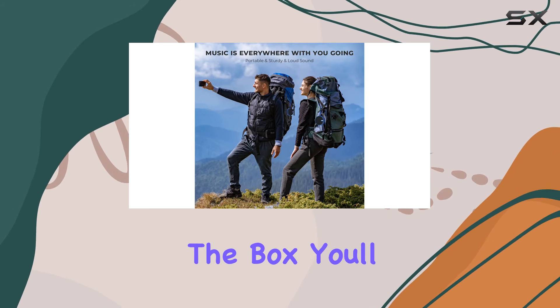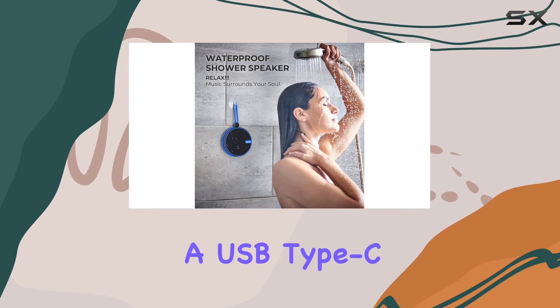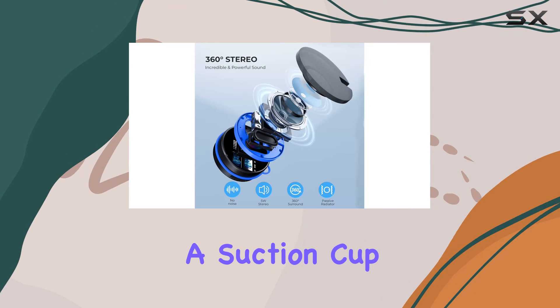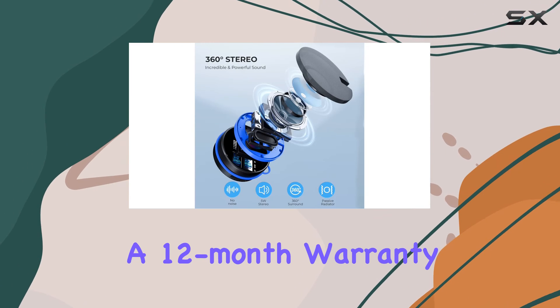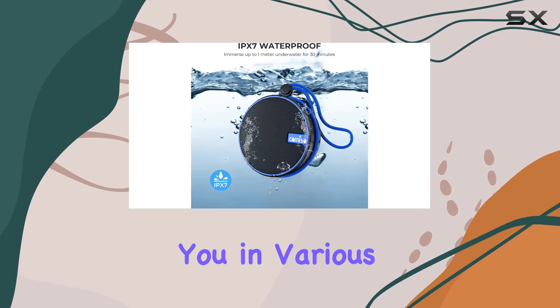In the box you'll find the Kamiso C12 waterproof Bluetooth speaker, a USB Type-C charging cable, a suction cup, a lanyard, and a 12-month warranty card. Overall, this speaker is a small gadget that can surprise you in various scenes.